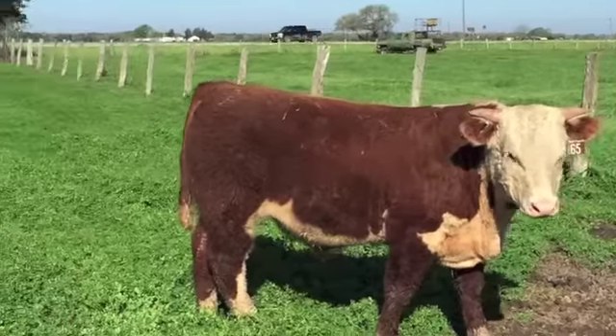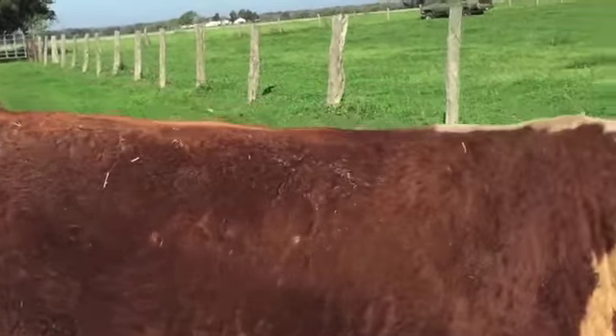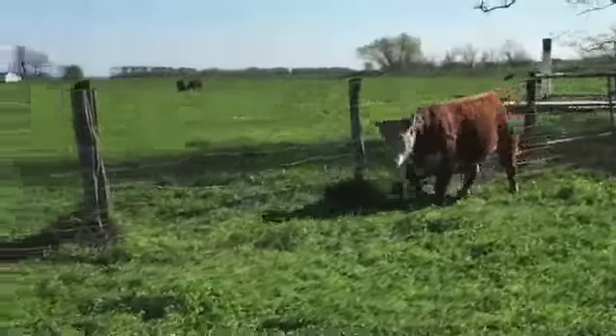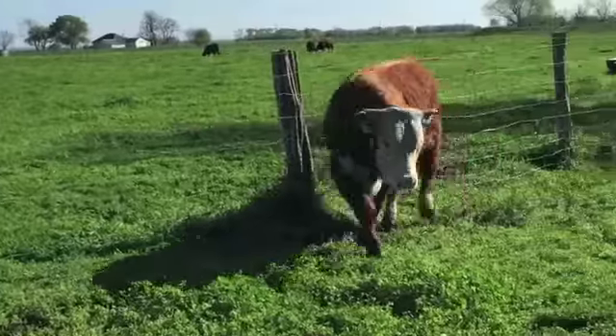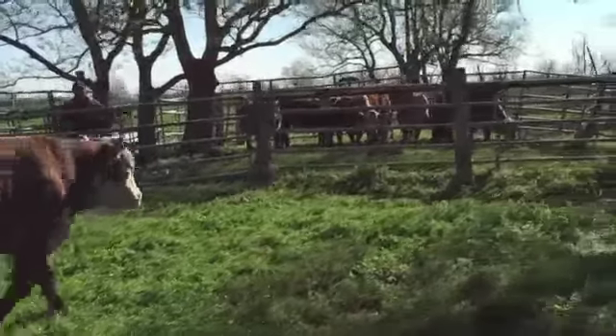Two-man operation today — Jose and I. I'm trying to tell him to pull all the horned bulls out. One more with the bull. His number is 4426. He's a polled bull. Obviously another horned bull.